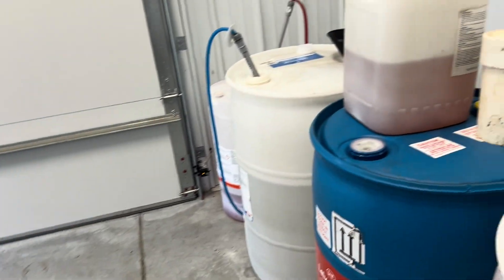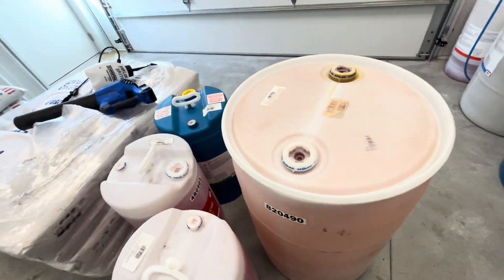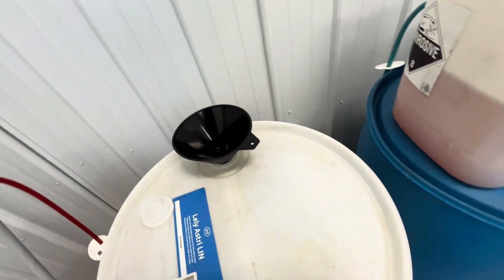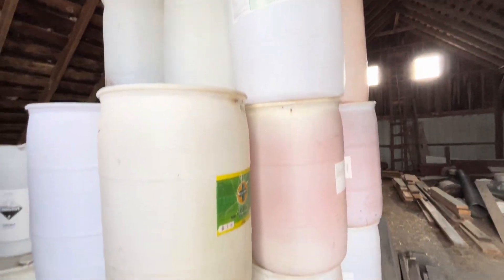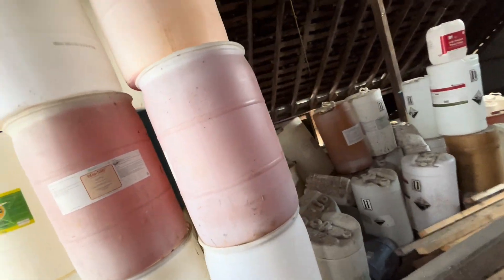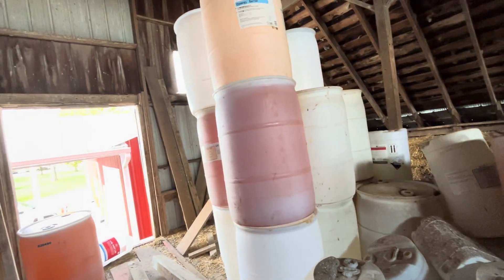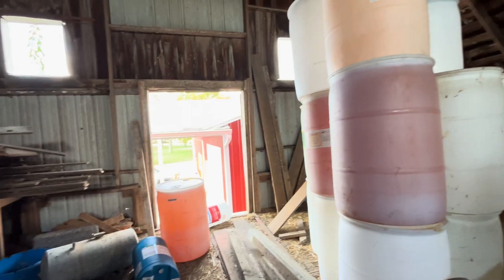Now I'm going to go back to putting these almost empty barrels of chemical into here using my handy little funnel. If anybody wants some barrels — we've got quite a few stacked up in this little barn. Every so often I'll post on Facebook or something and try to sell them, and usually people buy them up pretty quick. Just depends on what project you've got going.